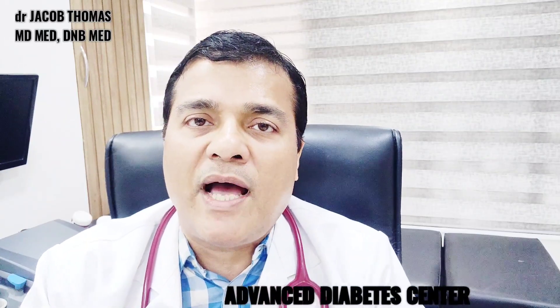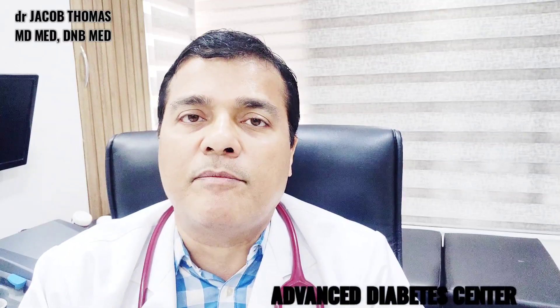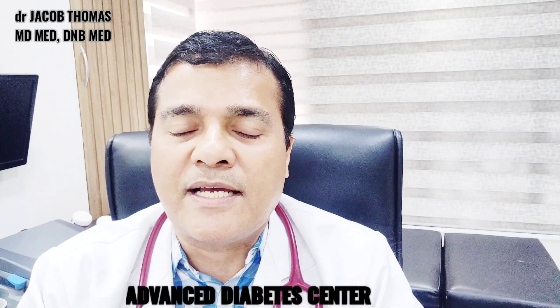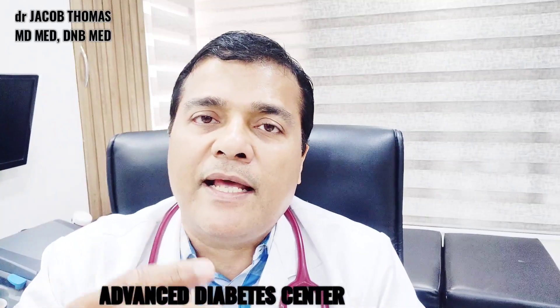So how do we counter all these things? The best way is to have 24-hour perfect blood sugar control — that is the most important therapeutic goal. The second is to have supplements because of vitamin deficiency. The third is exercise, specifically weight training or muscle-building exercise, to increase muscle bulk. The fourth is a slightly high protein diet.